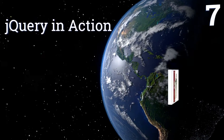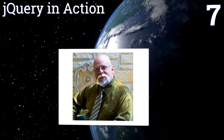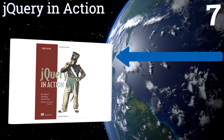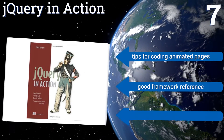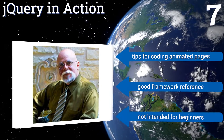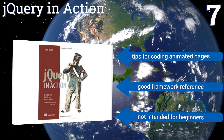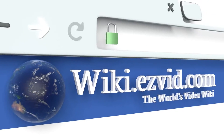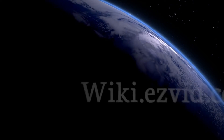Coming in at number seven on our list, if you want to be a more organized and effective web developer, 'jQuery in Action' is for you. This fast-paced guide walks you through important techniques that you'll have to tackle at one point or another and offers a way to simplify the whole process. It includes tips for coding animated pages and makes a good framework reference, but it's not intended for beginners.